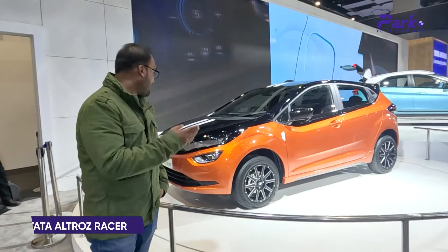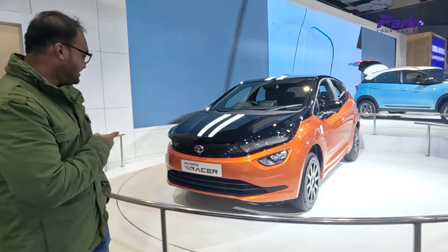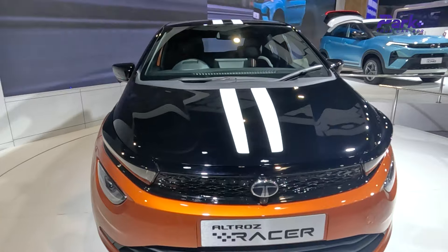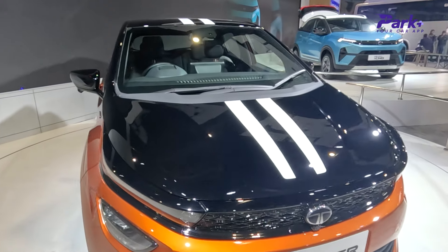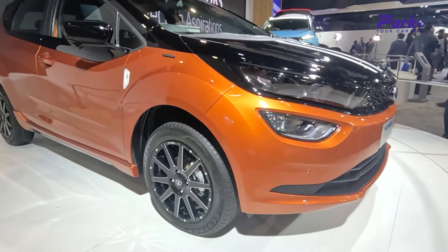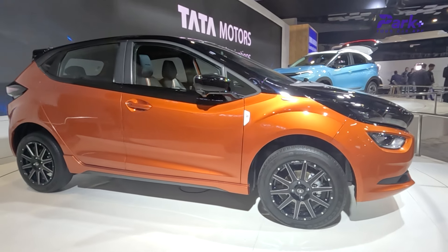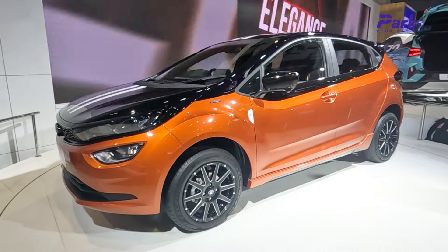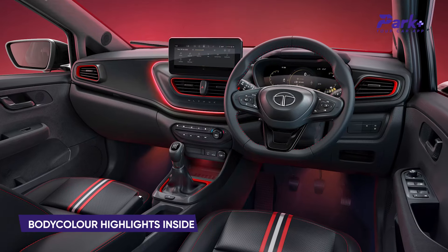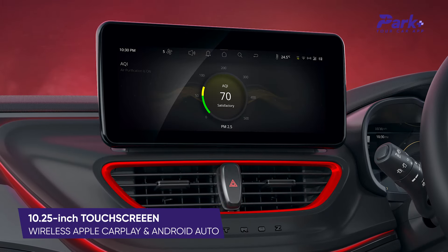Next up is the Tata Altroz Racer, which will surely remind you of Tata GTP cars. It features a lovely body color in piano black and orange dual-tone, with sporty decals and alloy wheels. The updates are merely cosmetic, but they definitely jazz up the way the Altroz looks. The cabin has a combination of body color and white highlights on the seats and dash, along with a new 10.25-inch touchscreen with wireless Apple CarPlay and Android Auto, JBL speakers, and auto climate control.